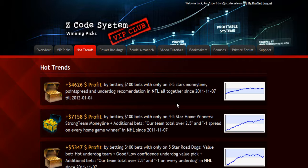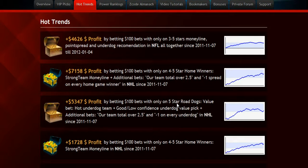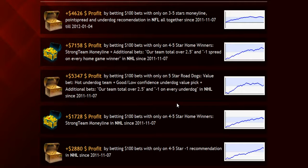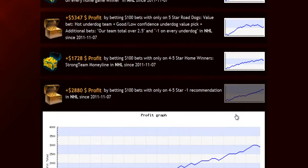The next section is called Hot Trends, where you can get easy access to the charts and results of the hot trends that we are currently following. Each trend is explained in the quick start guide for you so you won't have any problem.